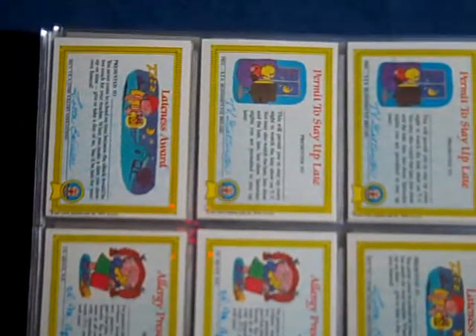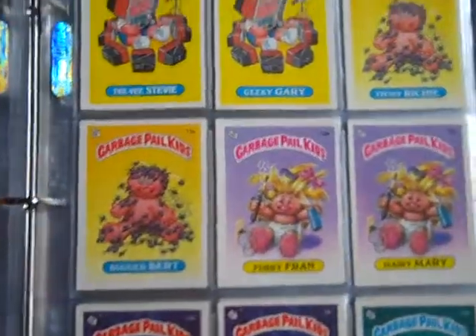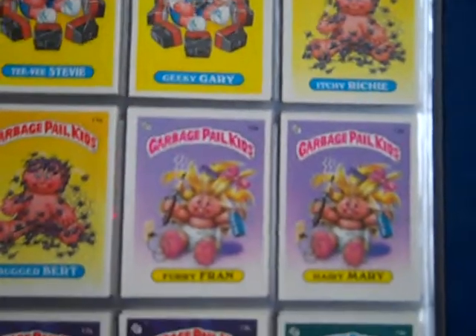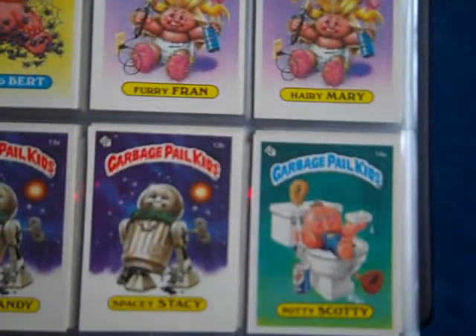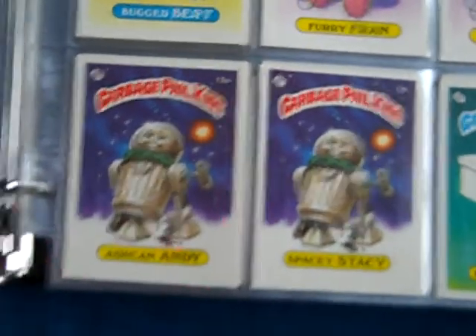I haven't seen anybody selling sets like this since PSA got so popular recently. The last couple years, hardly anybody sells sets like this. Anybody that cracks packs grades them because they know PSA is very friendly to pack fresh cards. Lately it seems like PSA has been friendly to cards that aren't as pack fresh either.